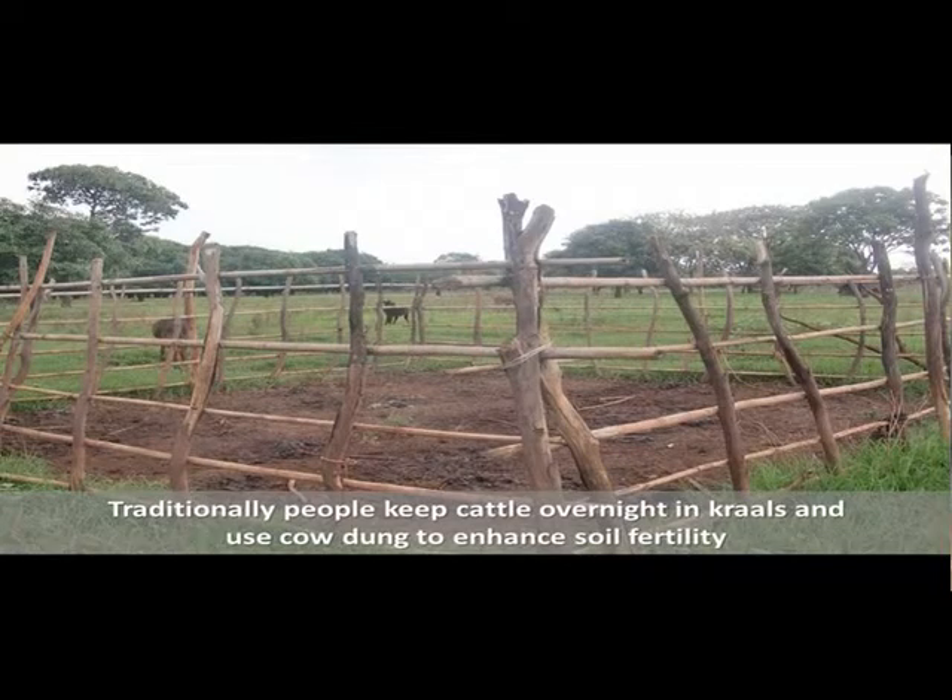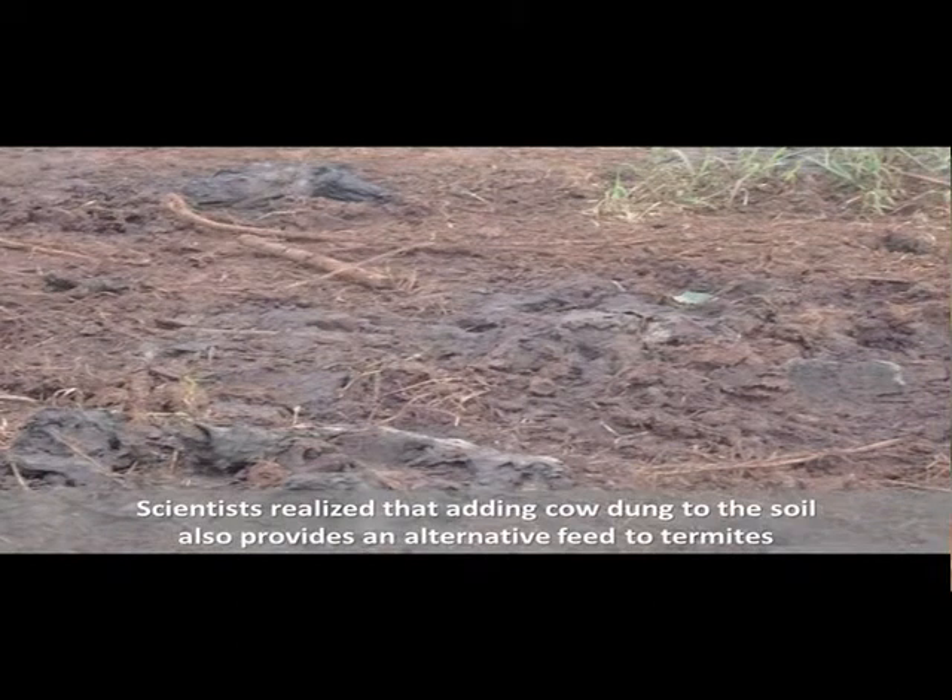Traditionally, people keep cattle overnight in kraals and use cow dung to enhance soil fertility. Scientists realized that adding cow dung to the soil also provides an alternative feed source to termites.